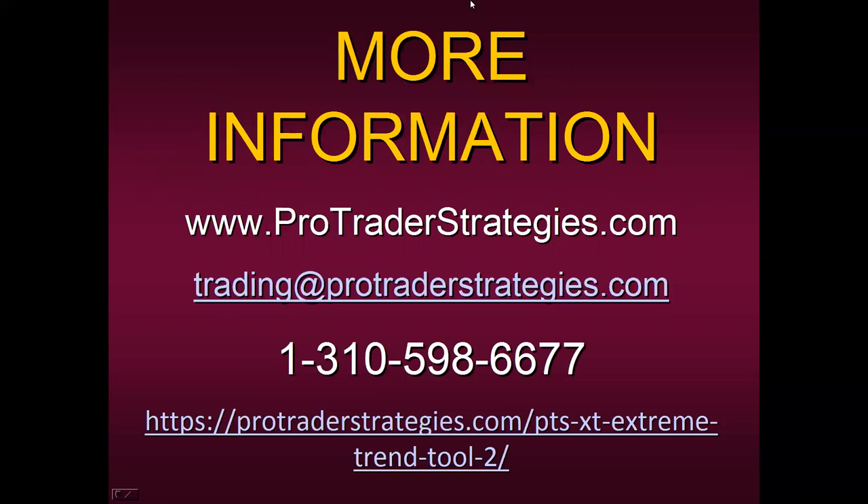If you have any questions, go to your chat box on the Zoom page and type them in. Someone is asking about repainting — the PTS-XT absolutely, 100% does not repaint. I know how frustrated you can be using tools and indicators that repaint themselves. We do not repaint any of our tools and methods at ProTrader Strategies and Specialist Trading. If there is a red or yellow block around a bar, it will stay there.